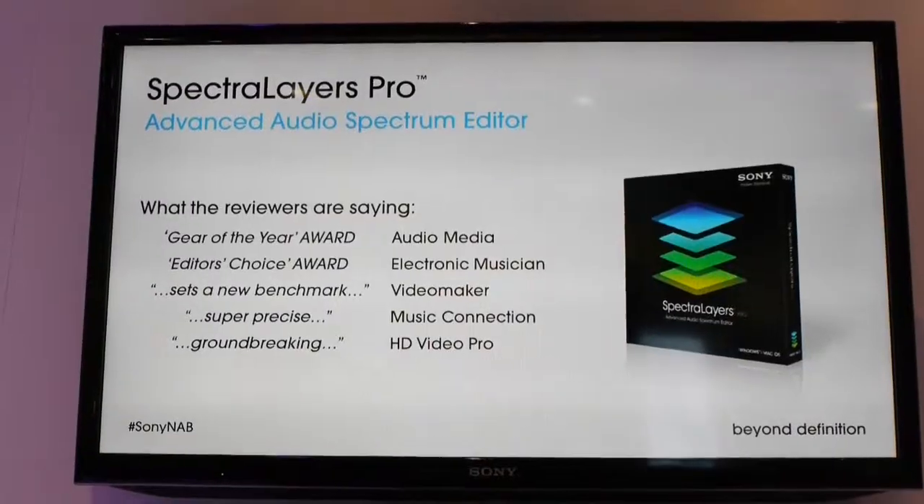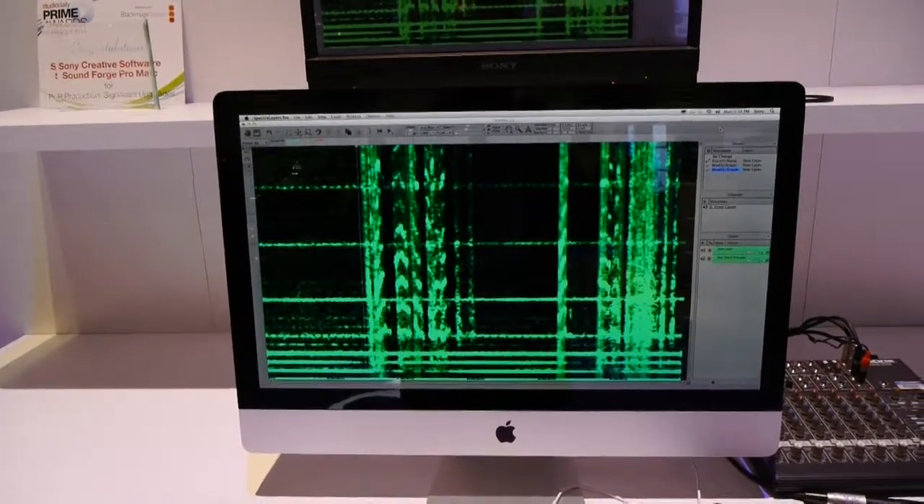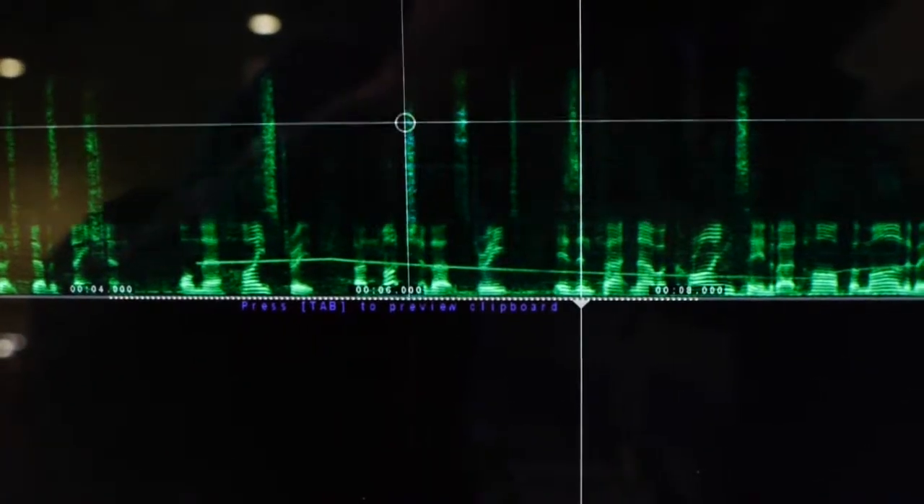They also have a new product called SpectraLayers. If you have distortions, crackles, bumps, pops, or hisses in your audio, there's a spectral analyzer where you can get in there and actually start cleaning up those errors. So that's a new product, and there's a lot of really cool new stuff — more than we can cover in this video, so check out Sony's website.